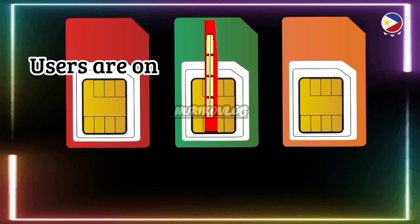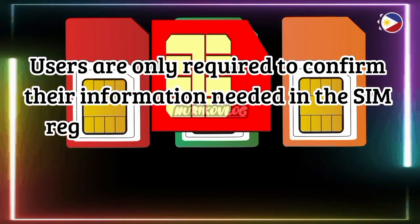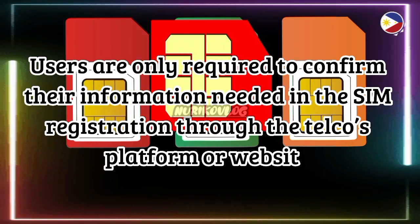For SIM card registration for postpaid users or subscribers, users are only required to confirm their information needed in the SIM registration through the telco's platform or website.